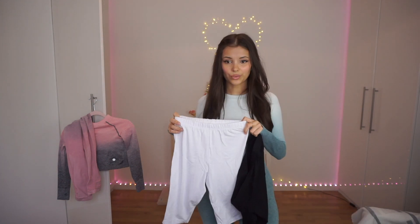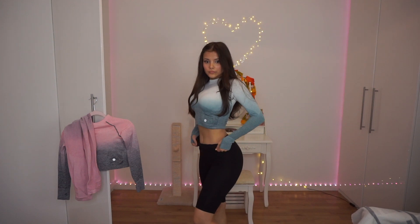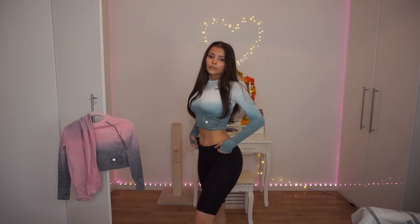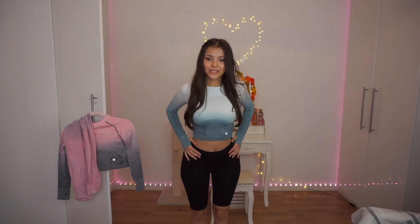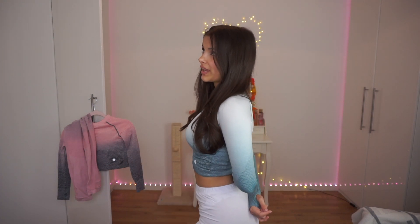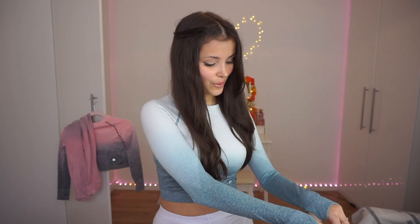A lovely subscriber actually sent me a two-pair leggings set from my wish list — thank you so much! We have a white one and a black one. I think this is what I'm gonna wear now while the weather is still warm. They're really comfy. The white ones are a bit see-through, but another reason I wanted these is because I love wearing shorts under skirts.